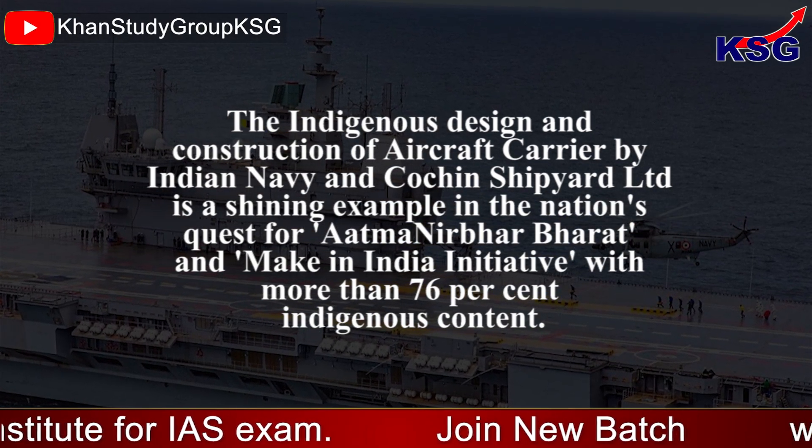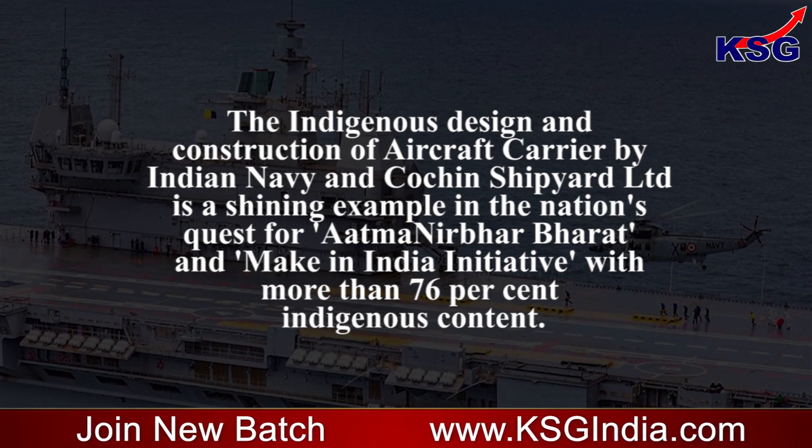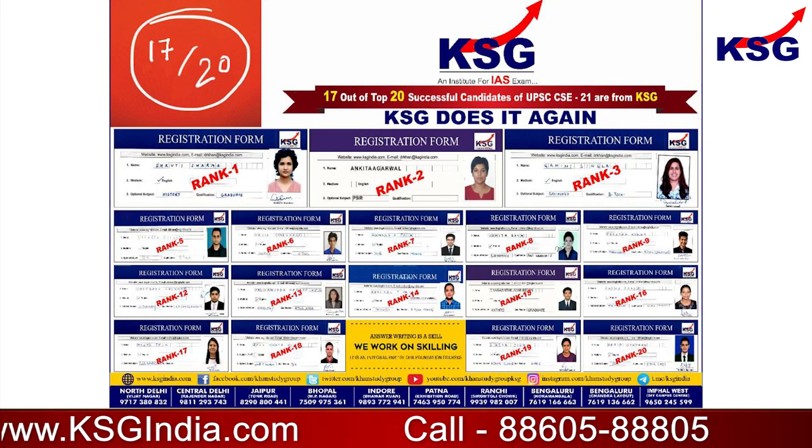The indigenous design and construction of the aircraft carrier by the Indian Navy and Cochin Shipyard Limited is a shining example of the nation's quest for Aatmanirbhar Bharat and the Make in India initiative, with more than 76 percent indigenous content.